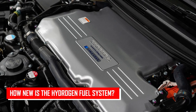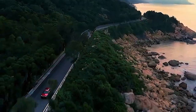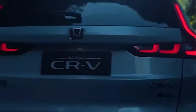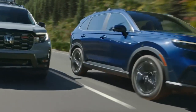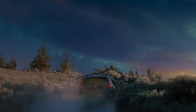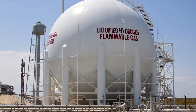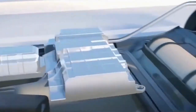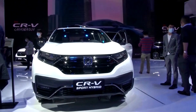How new is the hydrogen fuel system? Hydrogen fuel has long been a contender in the race for clean energy, offering faster refueling times compared to electric vehicles. The concept of using hydrogen fuel cells, which combine hydrogen and oxygen to generate electricity, isn't new — NASA even utilized this technology in space missions. Despite its potential, the adoption of hydrogen fuel has been sluggish due to expensive fuel cell costs and lack of hydrogen refueling stations for vehicles.